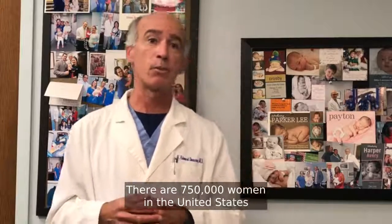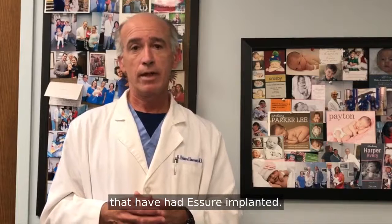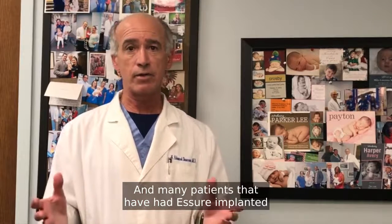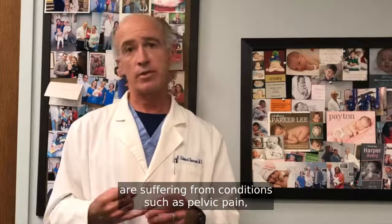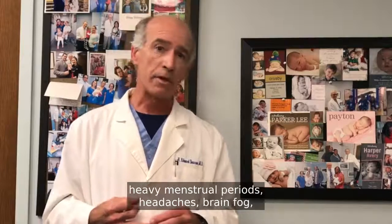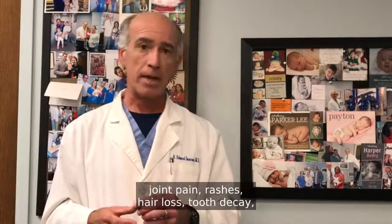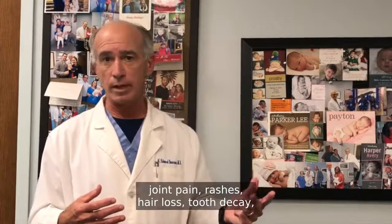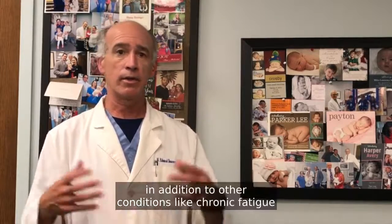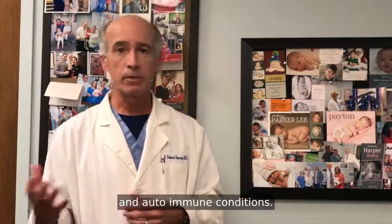There are 750,000 women in the United States that have had Essure implanted, and many patients that have had Essure implanted are suffering from conditions such as pelvic pain, heavy menstrual periods, headaches, brain fog, joint pain, rashes, hair loss, tooth decay, in addition to other conditions like chronic fatigue and autoimmune conditions.